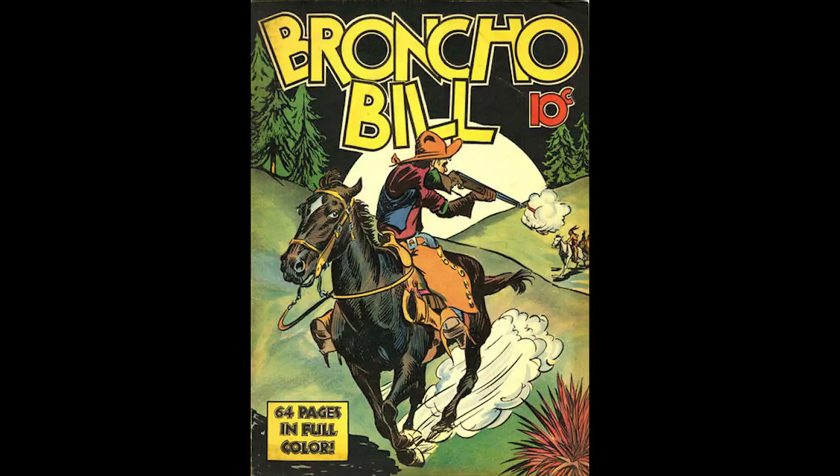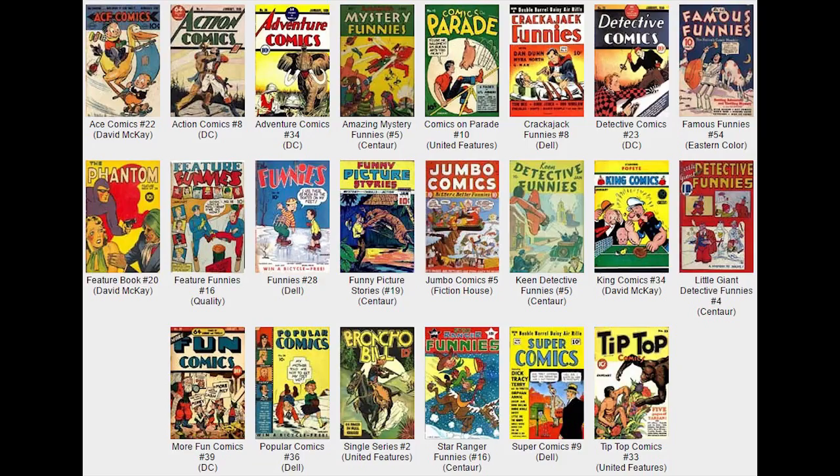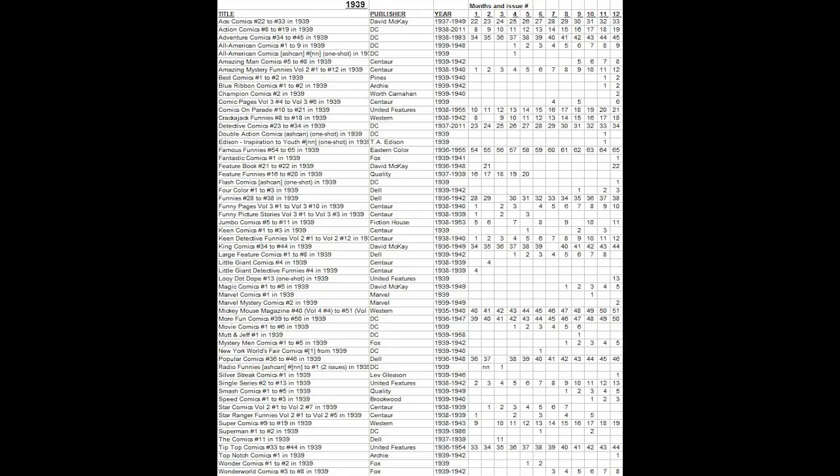Single Series, Number 2, Bronco Bill, January 1939, published by United Features Syndicate. Bronco Bill is featured on the cover in this Western Frontier strip — Bill shoots while riding his horse. There are 63 pages of Bronco Bill comic strips in this issue, written and drawn by Harry O'Neill. There is also a Tip Top Comics promo ad in this issue.